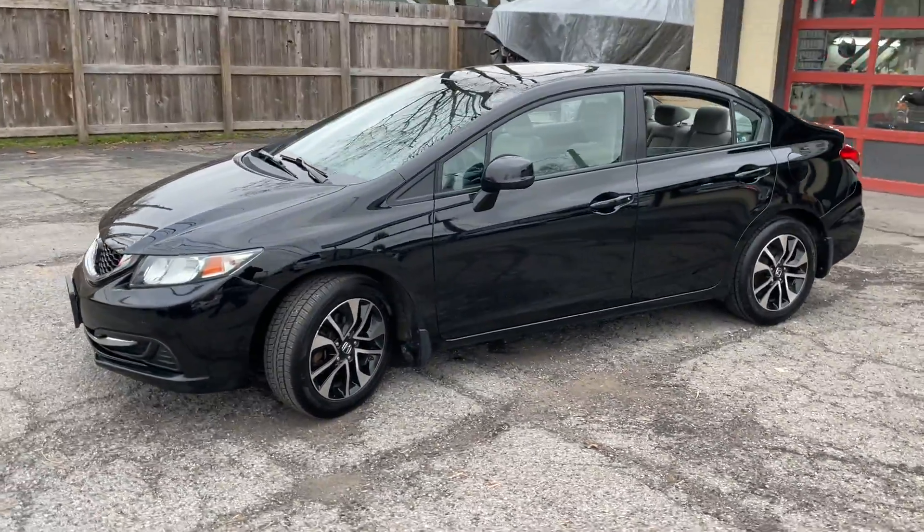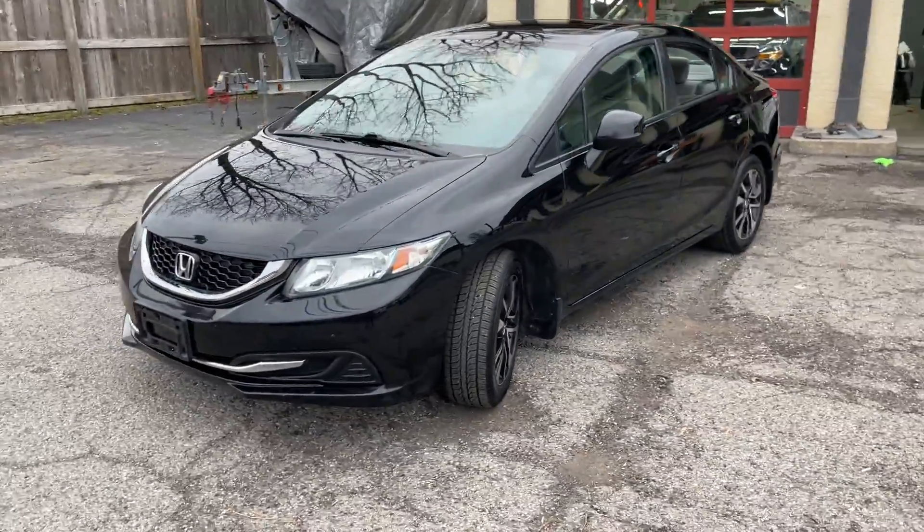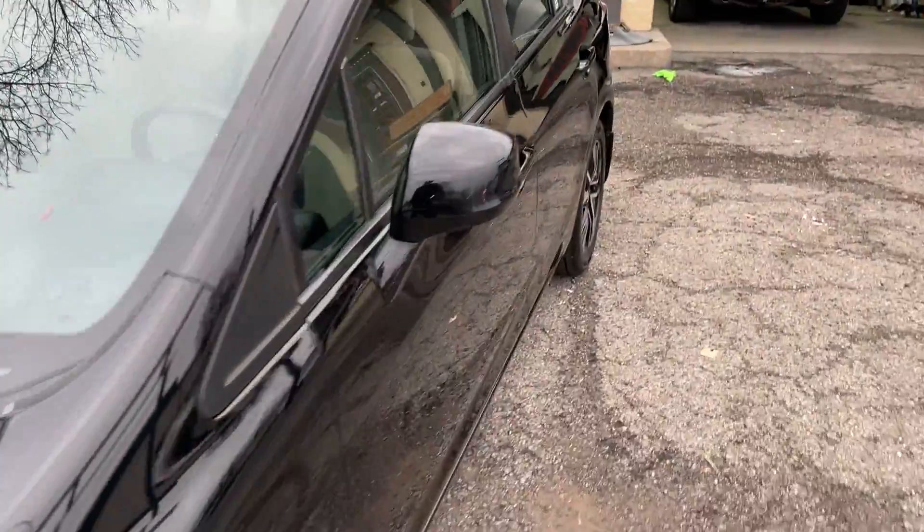As you can see, this looks sharp in black with the sport black wheels. Headlights look good, nice clean shine on this vehicle. It's been through our service.